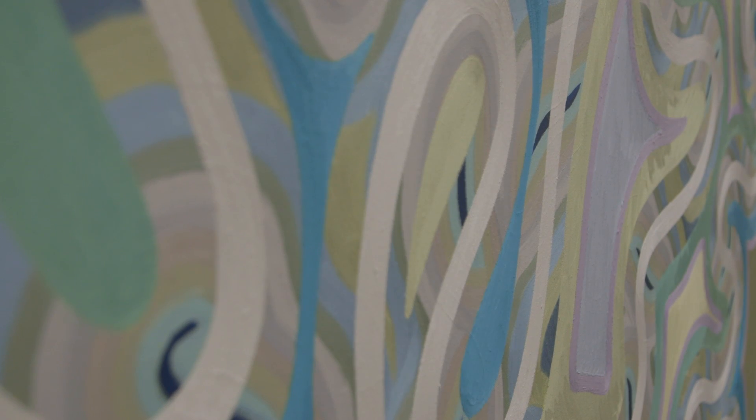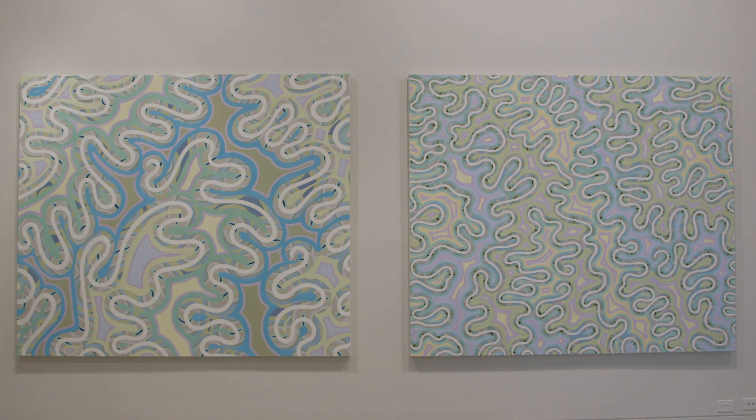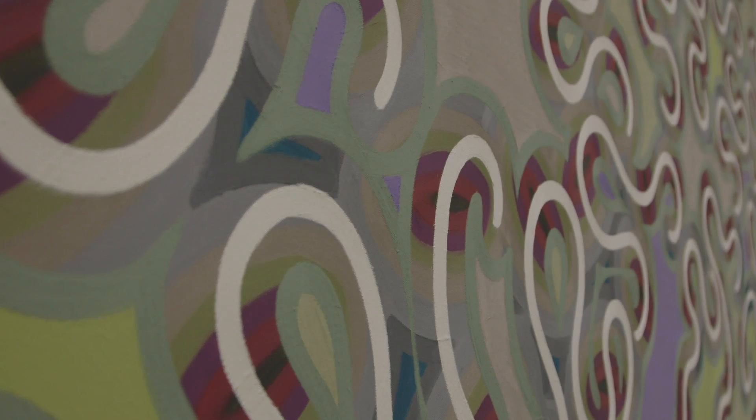I generally start with one shape and repeat it across the field of the canvas, then work around that shape with different colours, and respond to that background with layers of paint on top. In the last few years, since moving to a more natural environment — I now live in the Blue Mountains wilderness area — my shapes have become a lot more organic. The basic structure for my patterns is now quite free-flowing, organic, and even gestural at times.